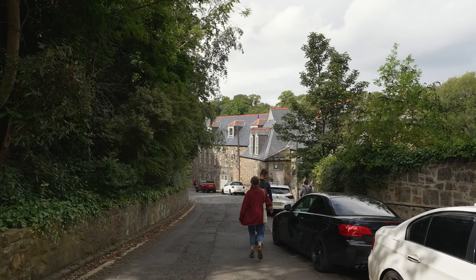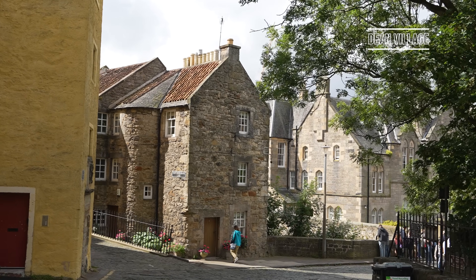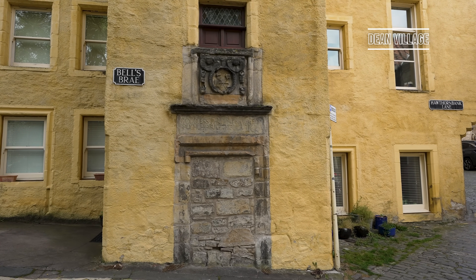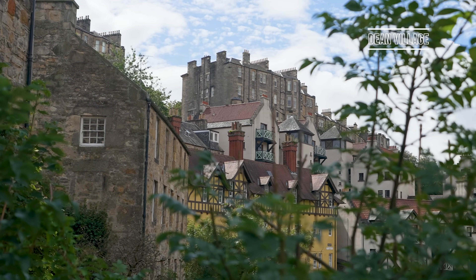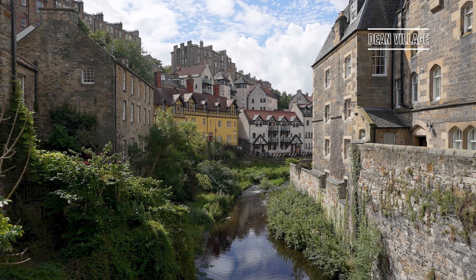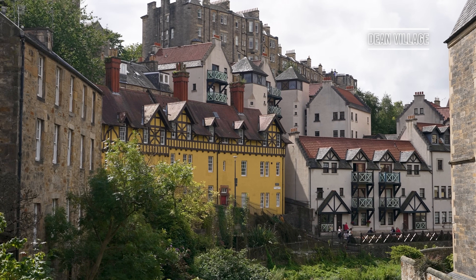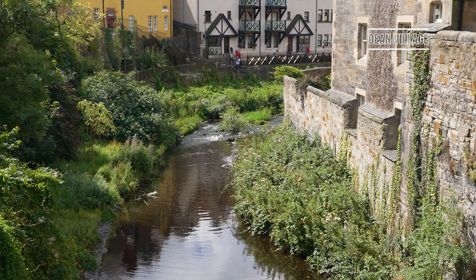Our first port of call when it came to tourist attractions for the day was the delightful Dean Village. This should be the first place you visit in your Edinburgh itinerary as it can get incredibly busy later on in the day, due to just how beautiful it is. A small stream babbles nearby and you can hear birds chirping in the surrounding trees. The quaint area of Dean Village lies just 10 minutes away from Princes Street.